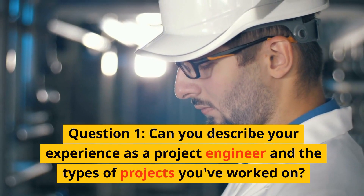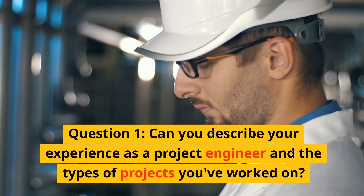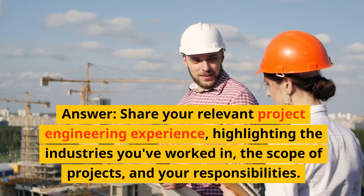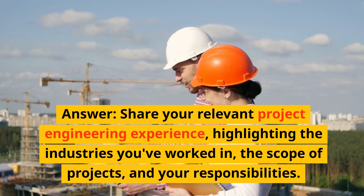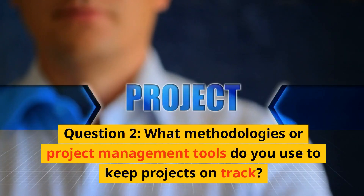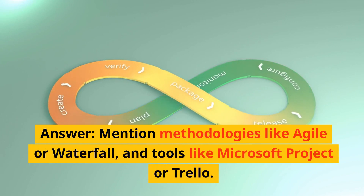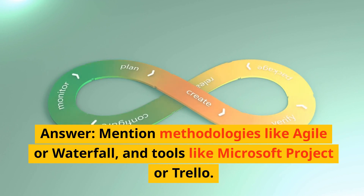Question 1: Can you describe your experience as a project engineer and the types of projects you have worked on? Answer: Share your relevant project engineering experience, highlighting the industries you have worked in, the scope of projects, and your responsibilities. Question 2: What methodologies or project management tools do you use to keep projects on track?